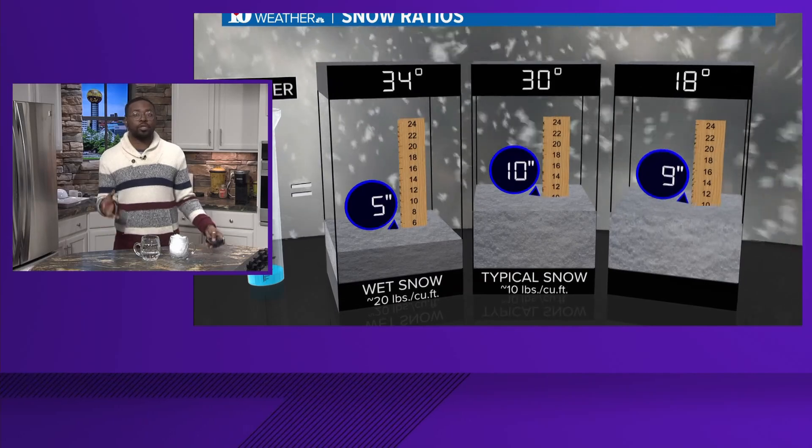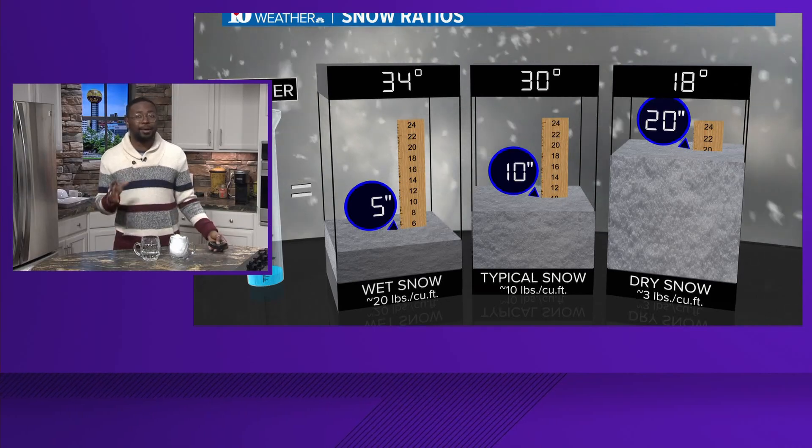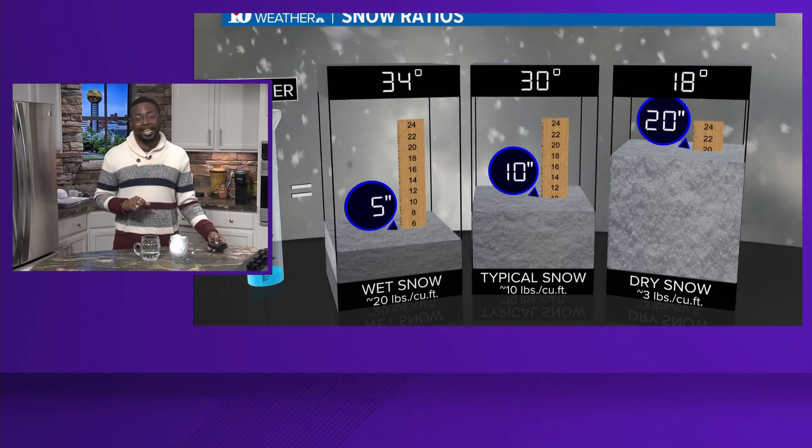Wetter snows have smaller ratios. They're more dense, thicker, and heavier because of that water, and that makes it great for snowballs and snowmen, but more dangerous for the roads as it gets slick and slushy.